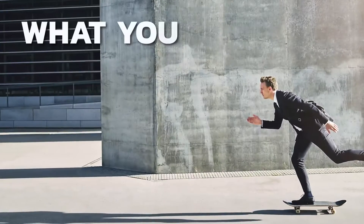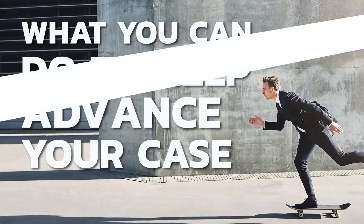I want to thank you again for bringing your case to us. I'm going to share with you a few thoughts on what you can do to help advance your case.